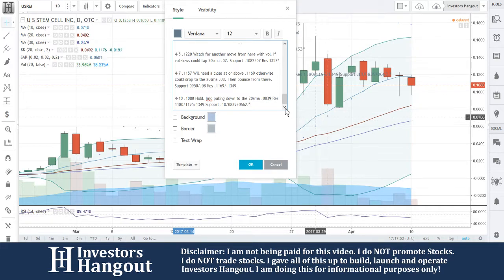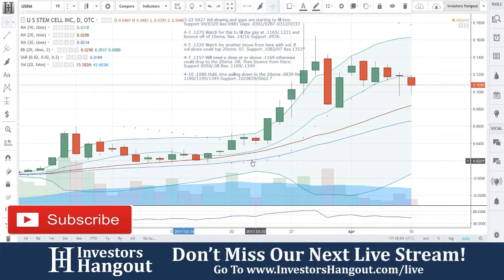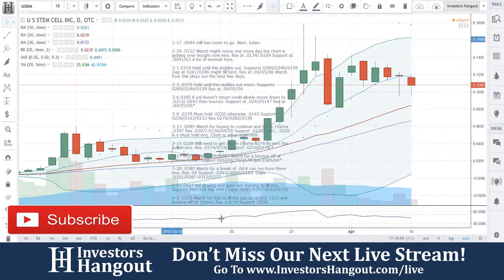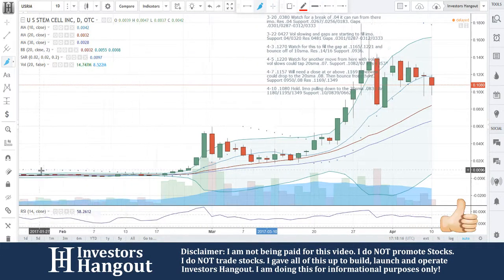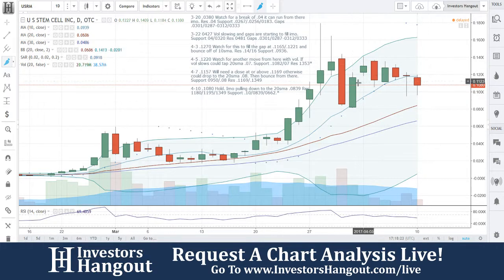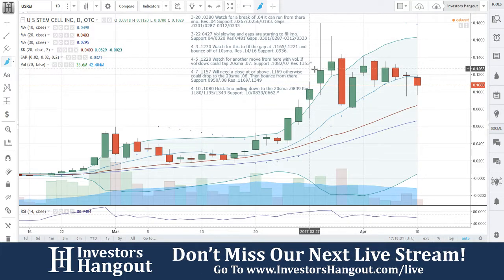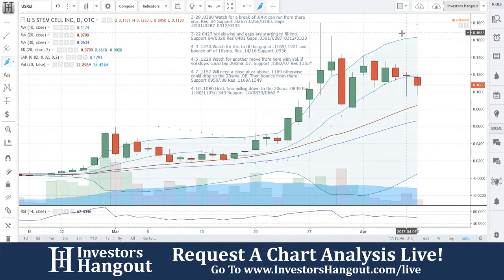I apologize for my delay here — it took me a few seconds longer to look at all these prices. I try very hard to make sure that everything we look at and type up is completely accurate. We put this one on alert at 0.0044, so for everybody following this one, remember we started following the stock way back when we first put it on alert at the double zeros. You guys made some big moves from there. USRM: 1.080 hold in my opinion, pulling down to the 20-day simple moving average at 0.839. Resistance at 1.180, 1.195, and 1.349. Support at 1.0, 0.839, and 0.662 — those are mainly the moving averages for support, so keep them in mind.